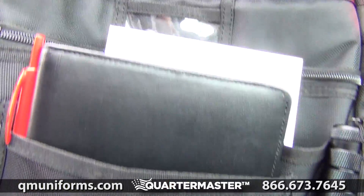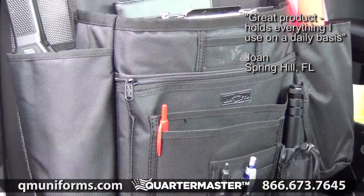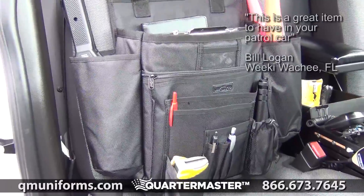Adjustable strap secures the organizer to the headrest and serves as a shoulder strap for convenient carry outside of your vehicle. Loaded with pockets, this organizer provides plenty of room for whatever you need to keep handy.